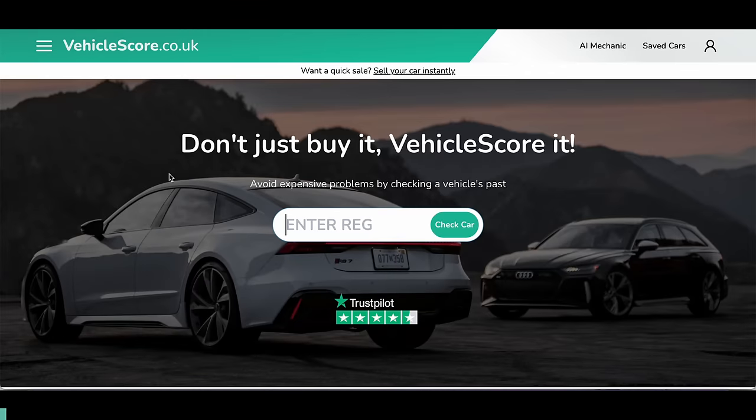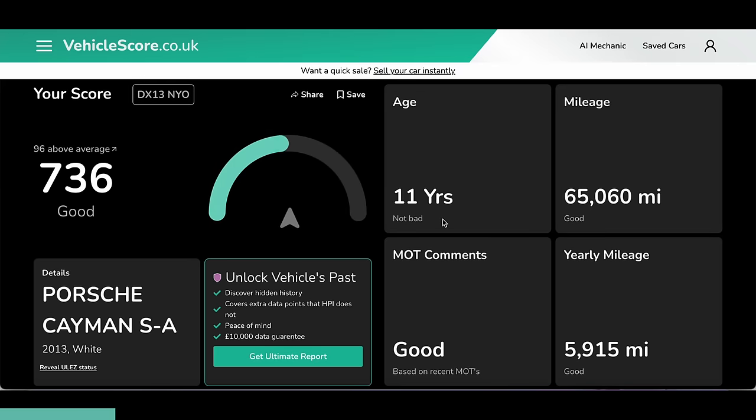Before we pick up the car, I need to give a shout out to today's video sponsor, VehicleScore, who are always there to help me when it comes to buying cars. I can input our registration and it will give us a score from one to 999 on how good the car is based on its age, MOT history, mileage, and a load of other factors. Putting ours in — Delta X-Ray 13 November Yankee Oscar — it gives a score of 736 out of 999, which is 96 above average, and it says it's good.